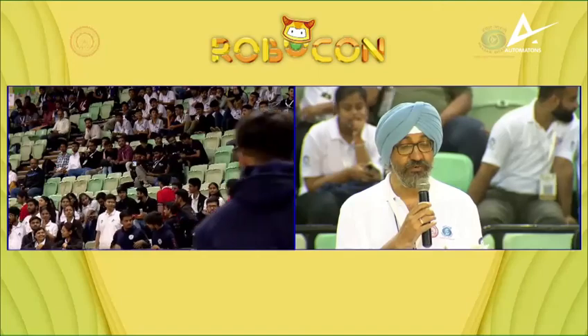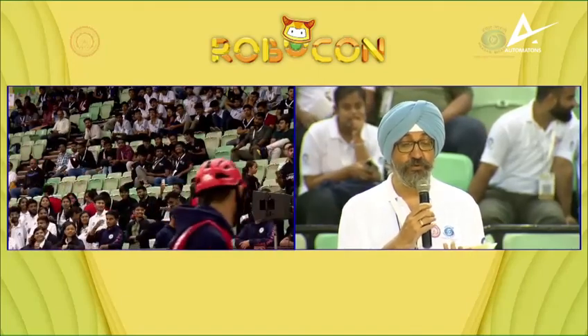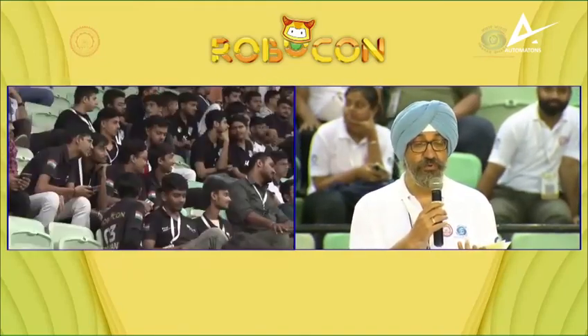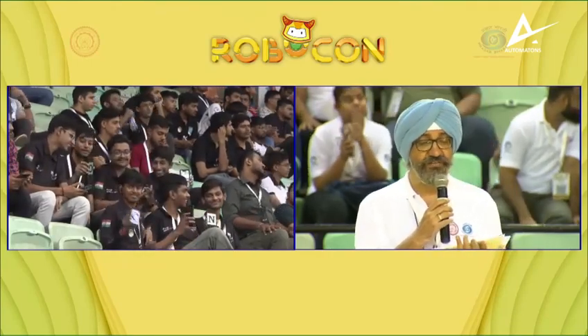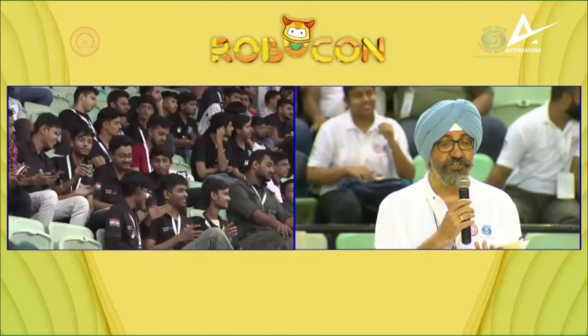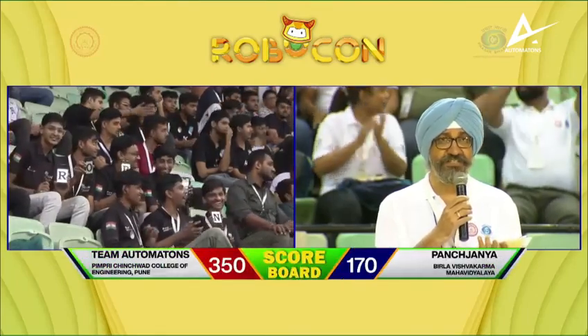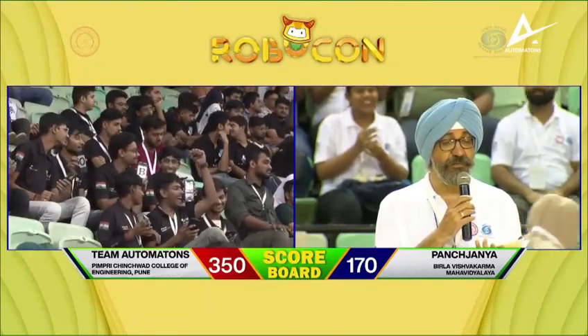The first semifinal match was played between team in red, Pimpri Chinchwad College of Engineering from Pune, versus team in blue, Birla Vishwakarma Mahavidyalaya, Vallabh Vidyanagar. Team in blue scored 170 points, whereas team in red, Pimpri Chinchwad College of Engineering, scored 350 points. Pimpri Chinchwad wins!